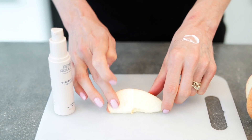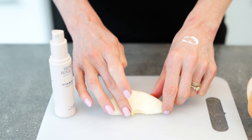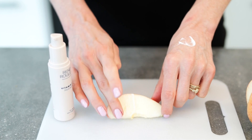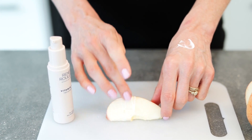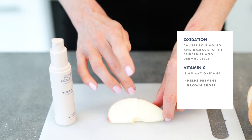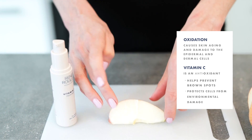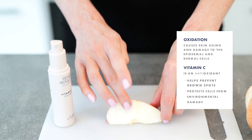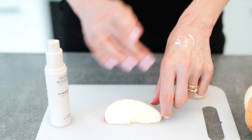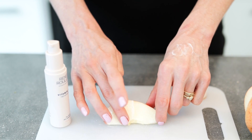The whole purpose of using an antioxidant serum is to prevent oxidation, which is why it's called antioxidant. It helps prevent brown spots, protects the cells from environmental damage, and this apple is going to show you exactly the benefit that it offers both to the apple and to your skin.